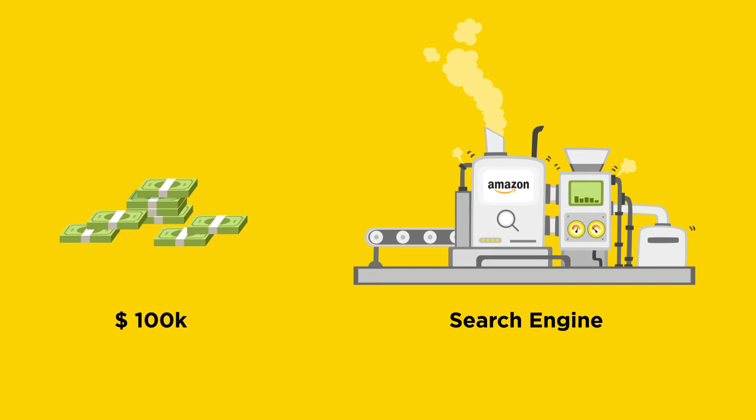That's why big players like Amazon invest hundreds of thousands of dollars to create their own search engines, but you don't have to invest that much. We've made enterprise search features that turn your search box into a sales-getting machine at a fairly affordable price.